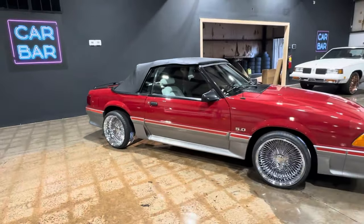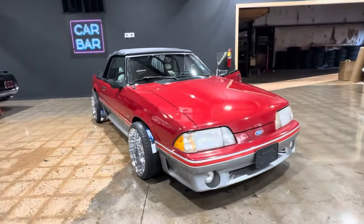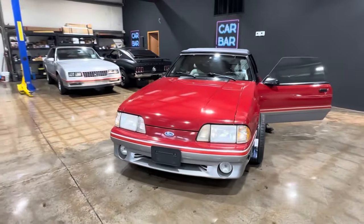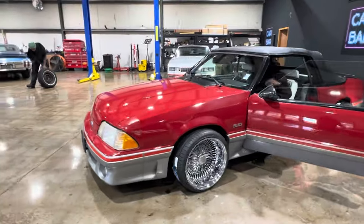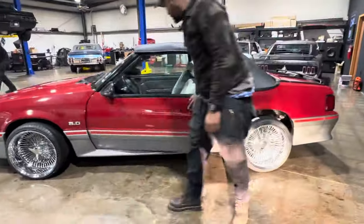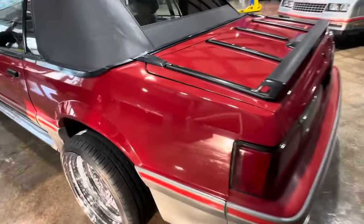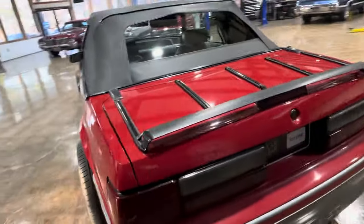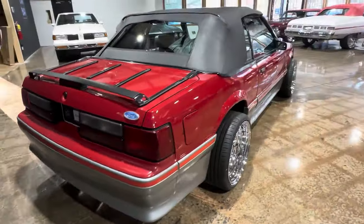All right, let's jump right into it — 1987 Ford Mustang GT convertible. Brand new spokes and tires, both sets of wheels will be included. Super nice car with a ton of eyeball. This car has 91,000 miles on it with very minimal paint flaws — that one there is probably the only one I'll really be able to point out to you guys.